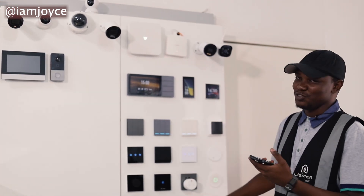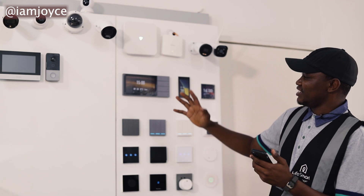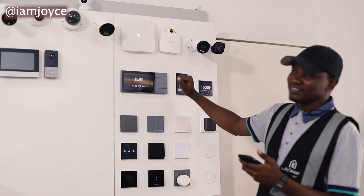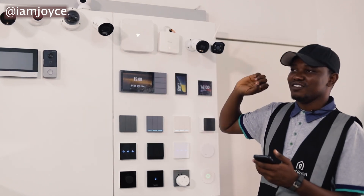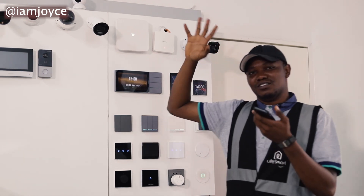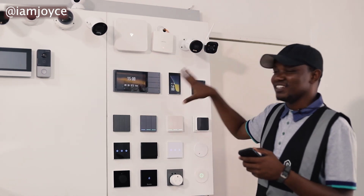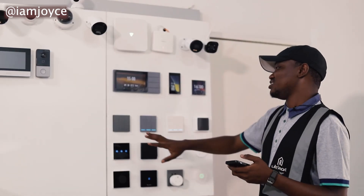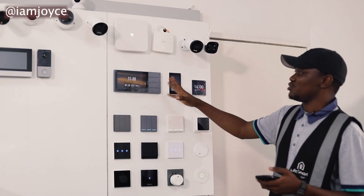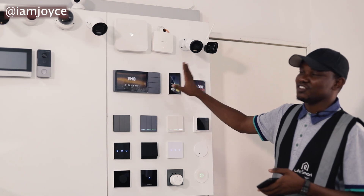Here are the switches I have with me. We have the hubs — what they do is basically download commands from the internet and then send them to the switches. These are the different kinds of switches we have. We also have panels — this is where you can control everything in your house.